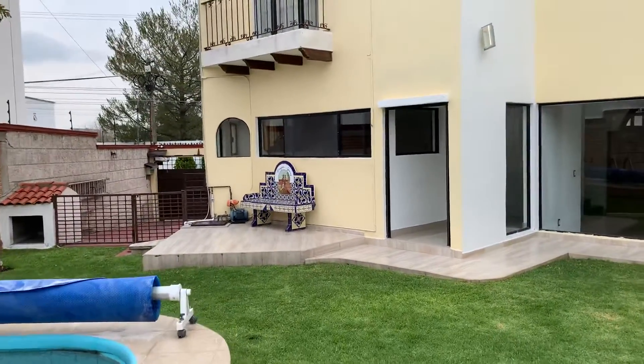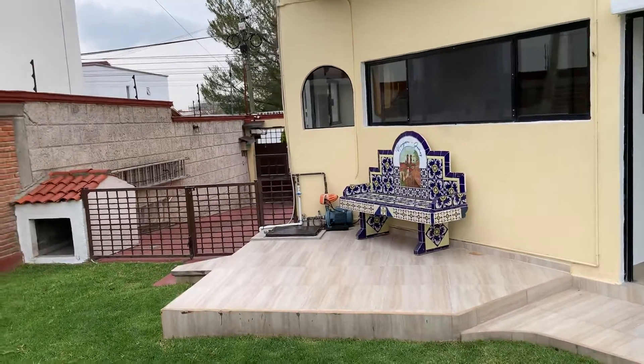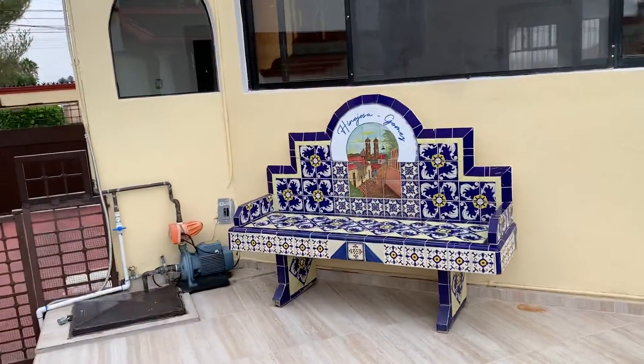Oh, and look at this beautiful Talavera tile bench. Isn't that pretty?